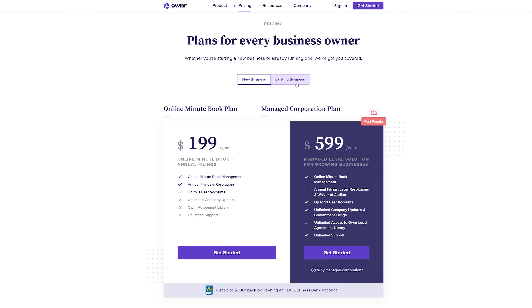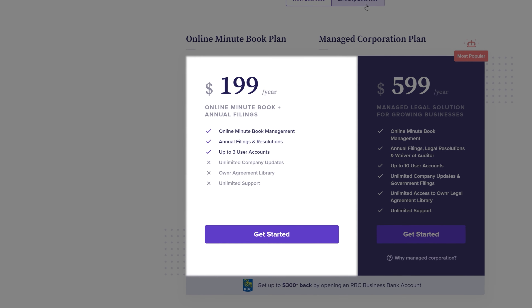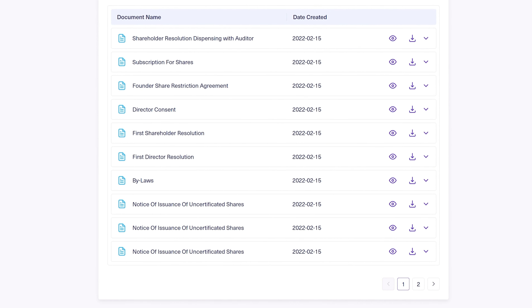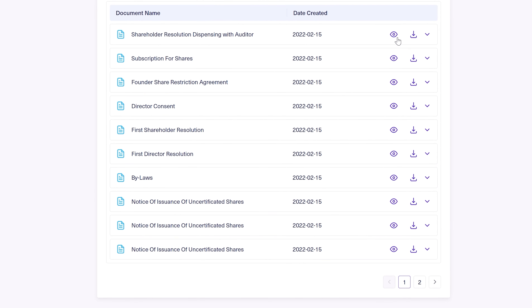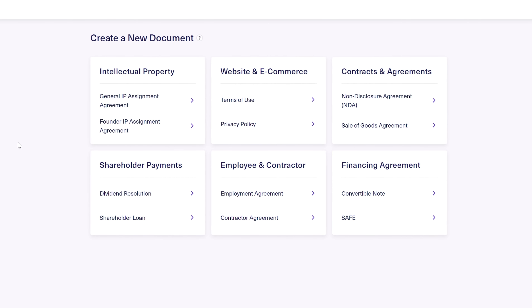Entrepreneurs that incorporate with Owner can choose between two plans to receive ongoing support: the Online Minute Book Plan and the Managed Corporation Plan. The Online Minute Book Plan is for businesses and business owners who are typically in the early stages of development. If you choose this plan, Owner will handle both the government filing and the preparation of over 40 pages of legally required business formation documents that the government doesn't prepare — documents that, traditionally, only a lawyer would make for you. Now you can generate these professional documents yourself through your Owner account.